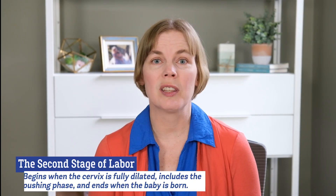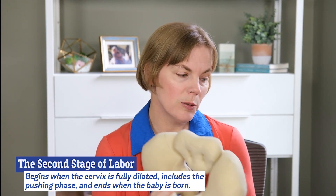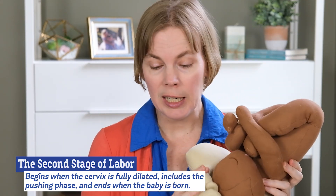The second stage of labor begins when the cervix is fully dilated. It includes the pushing phase when you're pushing the baby through the pelvis, and it ends when the baby's body is born.